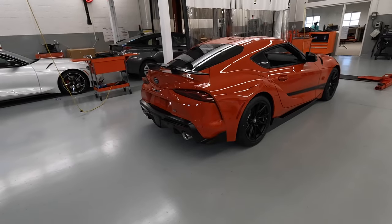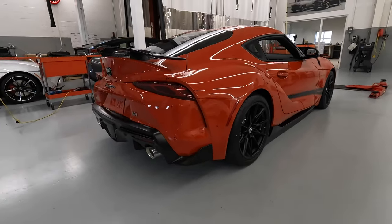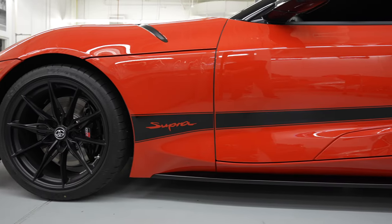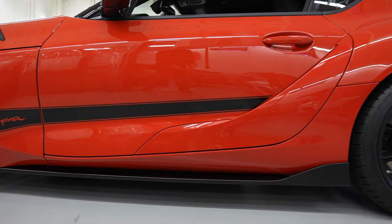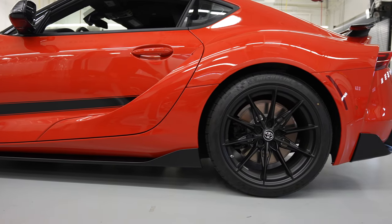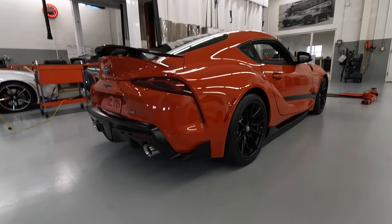There are going to be 450 units in the Absolute Zero finish — that's the white paint — and also 450 units in the new Meikou Blast finish, which is the orange paint. Meikou means orange in Japan. When you think of an orange Supra, you're probably thinking of the same exact thing — yes, this is a tribute to the Fast and Furious MK IV Supra driven by Brian O'Connor.